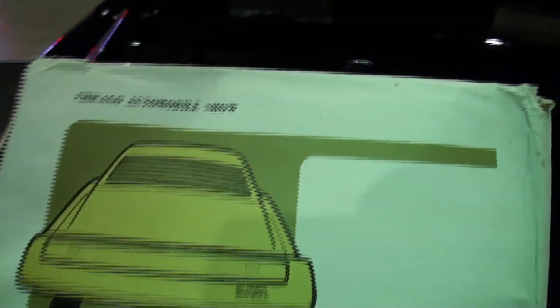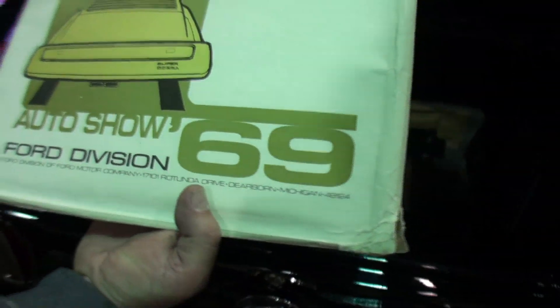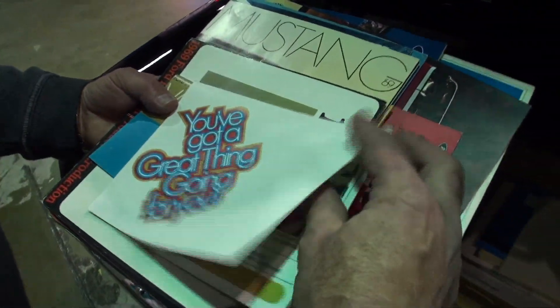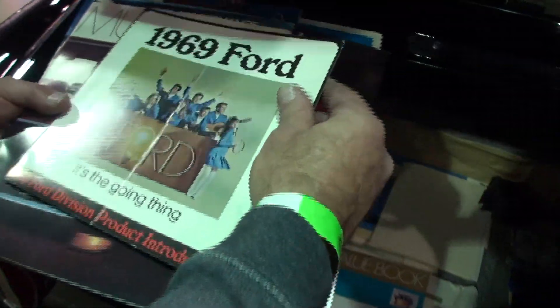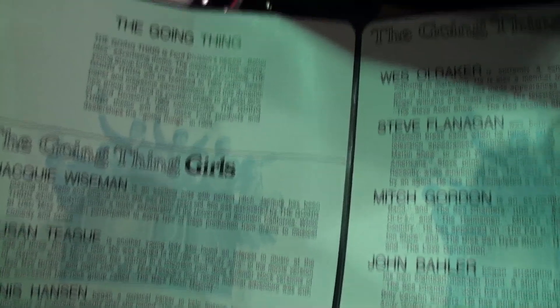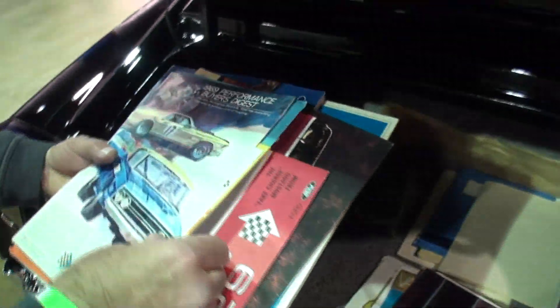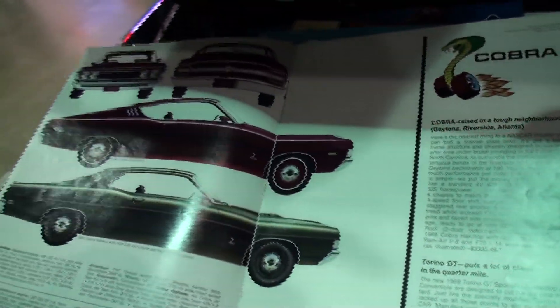We're in Chicago, so this is the original Chicago Auto Show brochures and press releases for the 1969 auto show. There are lots of brochures that were given out by Ford salespeople. Ford's slogan for '69 was 'The Going Thing,' so they had The Going Thing girls and The Going Thing guys — and they actually had a record album too. This is the 1969 Mustang brochure.